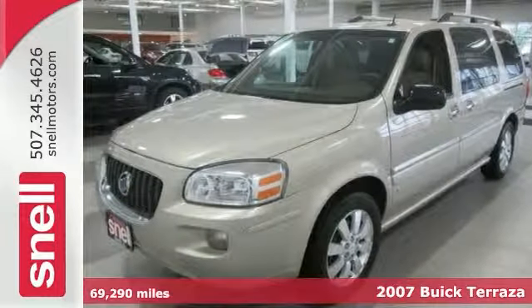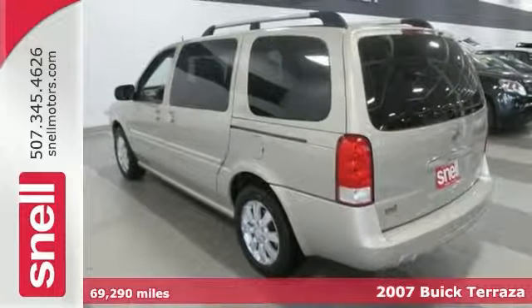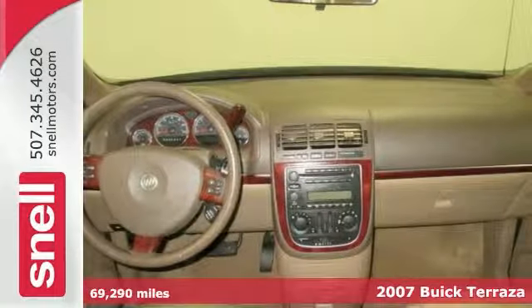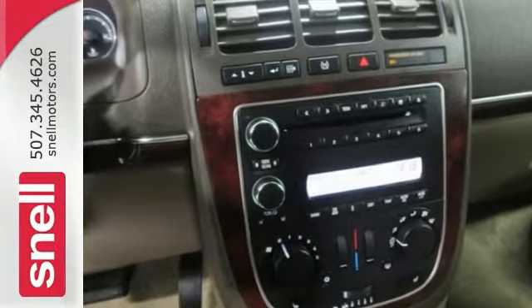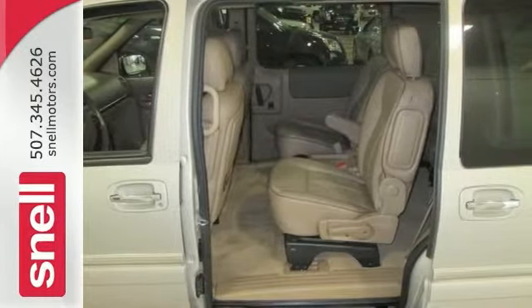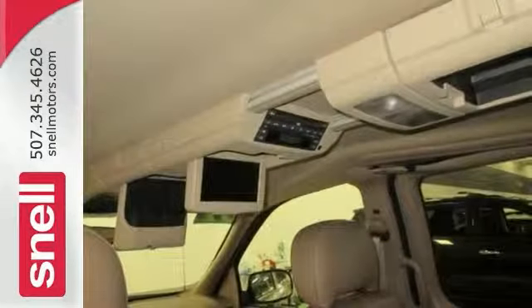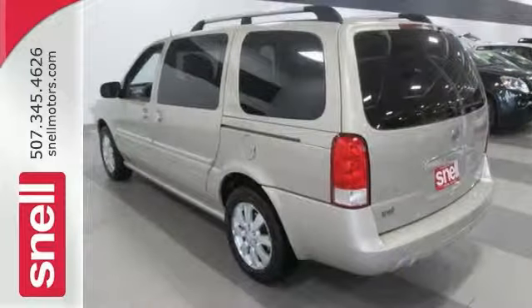This stunning 2007 Buick Terraza is the rare family vehicle you've been looking to get your hands on. It's an amazingly fuel-efficient van, so no longer will you break the bank when you pull up to the gas pump. And it's nicely equipped with a DVD entertainment system, leather seats, multifunction steering wheel, and woodgrain interior trim.